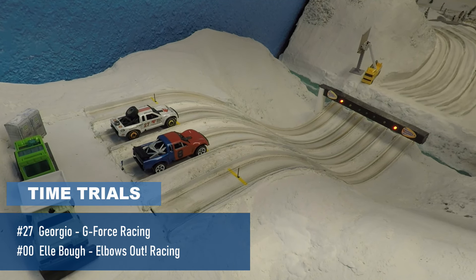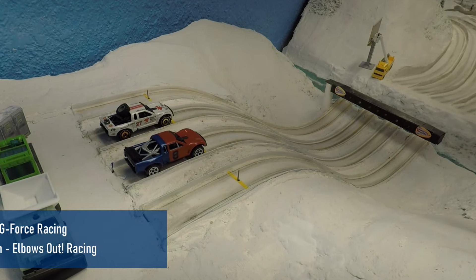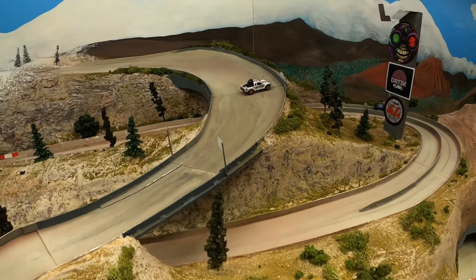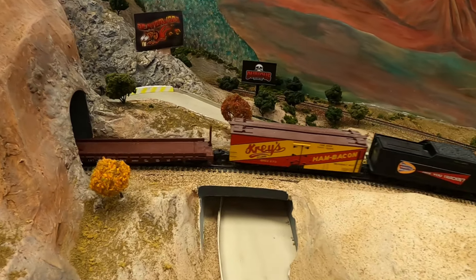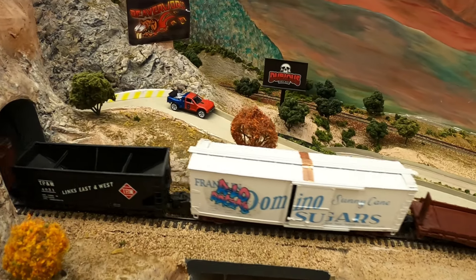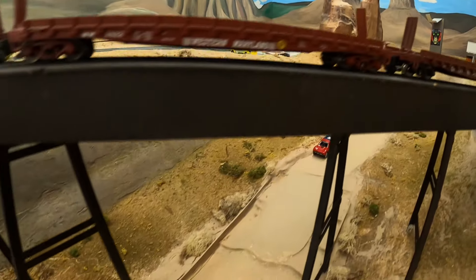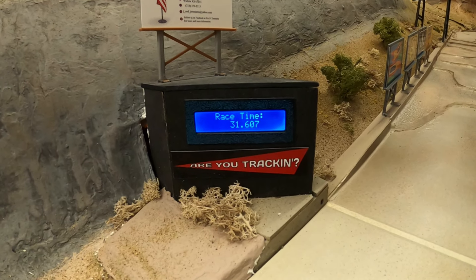Next up: Giorgio from G-Force Racing on the outside and El Bow from Elbows Out Racing in Australia. Giorgio crashes out right away — these drivers better figure out that driving backwards isn't the best strategy. El Bow comes through with a nice line down the scrambler, finishing in 31.6 — she's on the board.